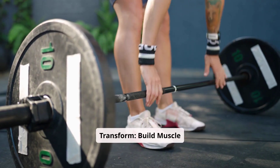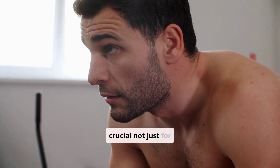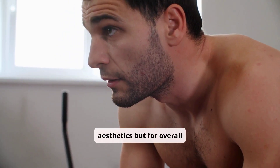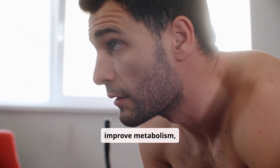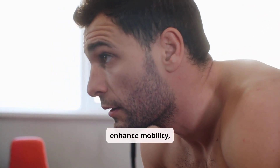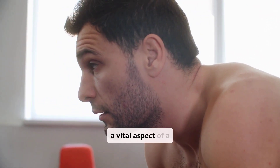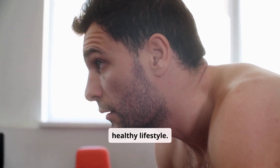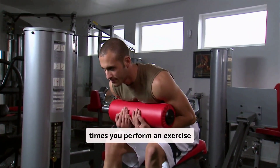Did you know that muscles are crucial not just for aesthetics but for overall health and longevity? Strong muscles can improve metabolism, enhance mobility, and even boost mental well-being, making muscle growth a vital aspect of a healthy lifestyle. Reps, short for repetitions, are the number of times you perform an exercise in a set.